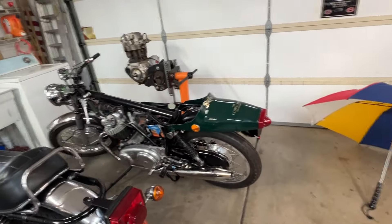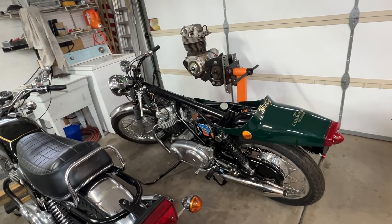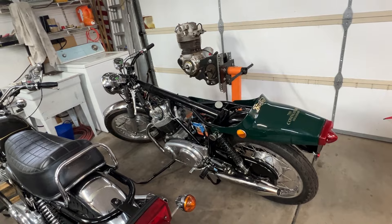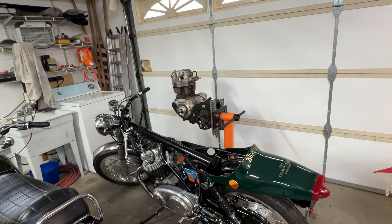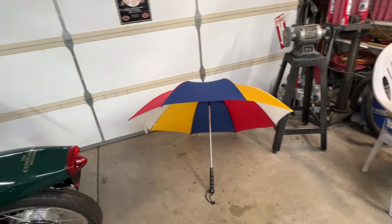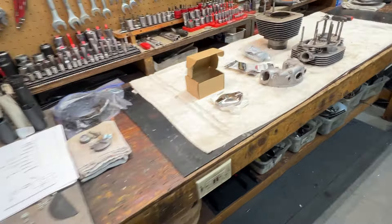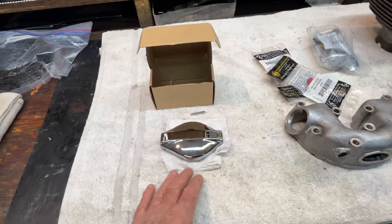The green Commando is still sitting here pretty much as we left it when we parked it a week or so ago, maybe a little more. The dirty motor is still sitting there waiting to be cleaned.